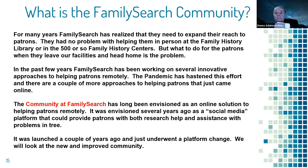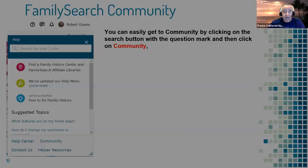FamilySearch envisioned a social media site, something like Facebook, where patrons could go to get help when they left the family history center or the library in Salt Lake. It took them years to put this together. They've just recently been able to bring it up — it's still just past the beta stage — but it's there and it's starting to get activity. It's called the FamilySearch Community. You can get there by clicking the question mark and then 'Community,' or by typing community.familysearch.org.